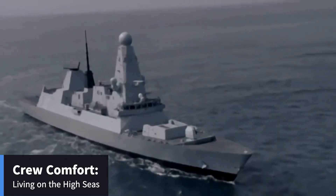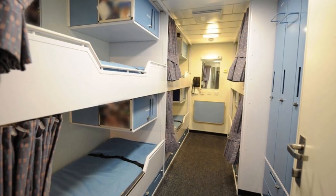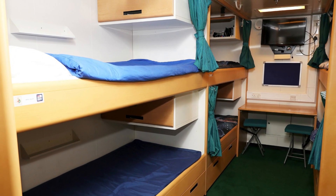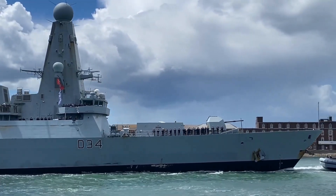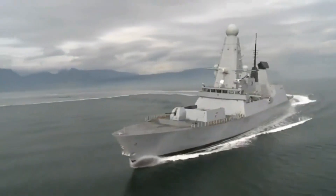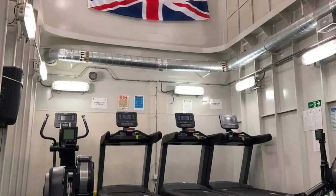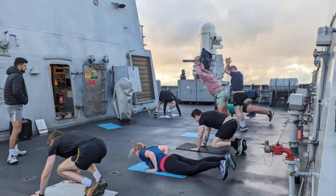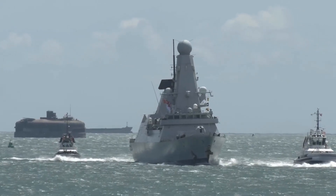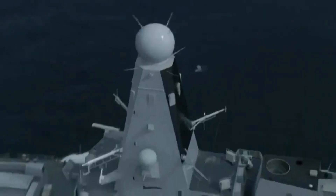While the focus is often on combat capabilities, the crew's well-being is not overlooked. The D-45 Class features modern living quarters, complete with recreational facilities and comfortable accommodations. This focus on crew comfort is crucial for maintaining morale during extended deployments. Each crew member has access to amenities including a gym for physical fitness and mess halls designed to serve nutritious meals. The D-45 also includes state-of-the-art communication systems, allowing crew members to stay in touch with their families back home.